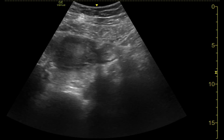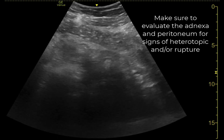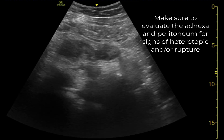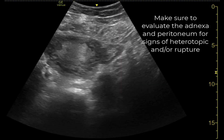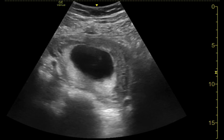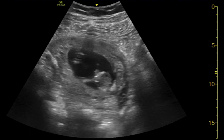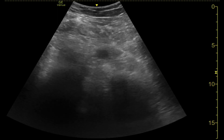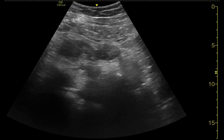So stop reflexively ordering quantitative HCGs in every pregnant patient. Even in early first trimester patients, if you walk in the room and find an intrauterine pregnancy, you don't need an HCG level — you've identified an active, alive pregnancy. Stop reflexively ordering quantitative HCGs on pregnant patients. You may be able to answer all of your questions with history, physical, point-of-care ultrasound, and a little chart review, and save yourself and your patient a lot of time and be more efficient in your throughput in the emergency department.